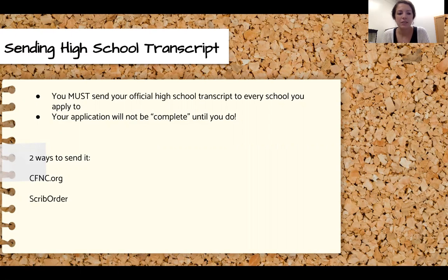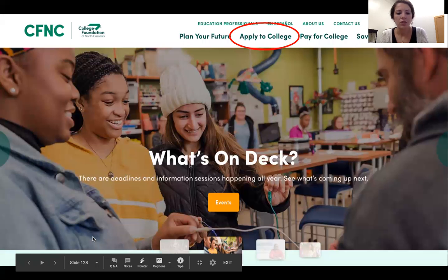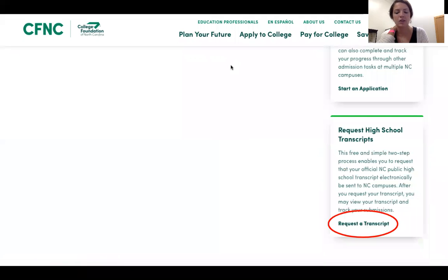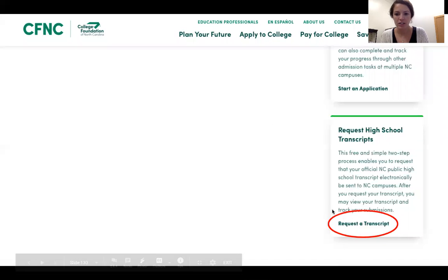The first way is cfnc.org and the second is Scrib Order. We'll start with CFNC. Go to cfnc.org and click the tab at the top that says 'Apply to College,' then scroll down a little and you'll see an orange button that says 'Application Hub.' Click on that, scroll down again, and click 'Request a Transcript.'